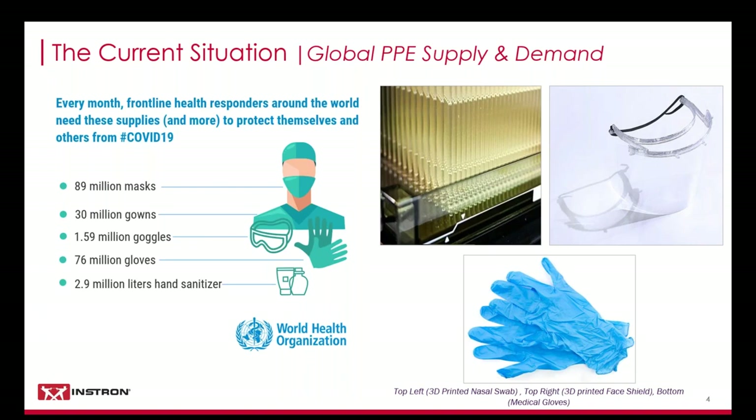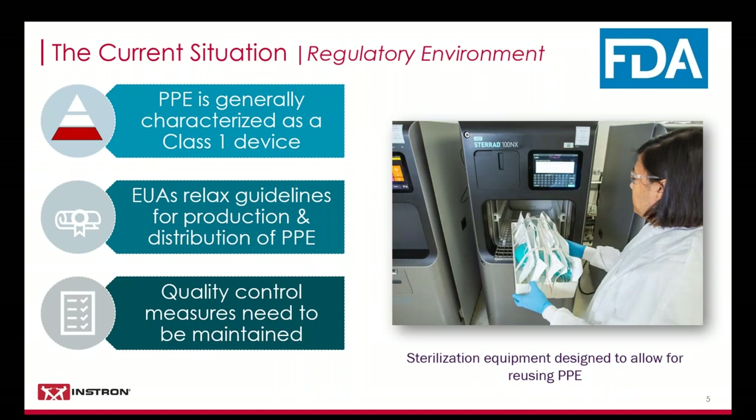In the face of adversity, the global manufacturing community has come together, switching gears in many instances to help erase the production deficit. Companies such as Apple and Under Armour have dedicated production resources to supplement the global supply of PPE. Other firms have leveraged new technologies such as 3D printing to manufacture supplies, with the most notable examples being 3D printed nasal swabs and face shields. Regardless of the pace of production, quality control testing is still required to ensure the products will perform as needed on the front lines.